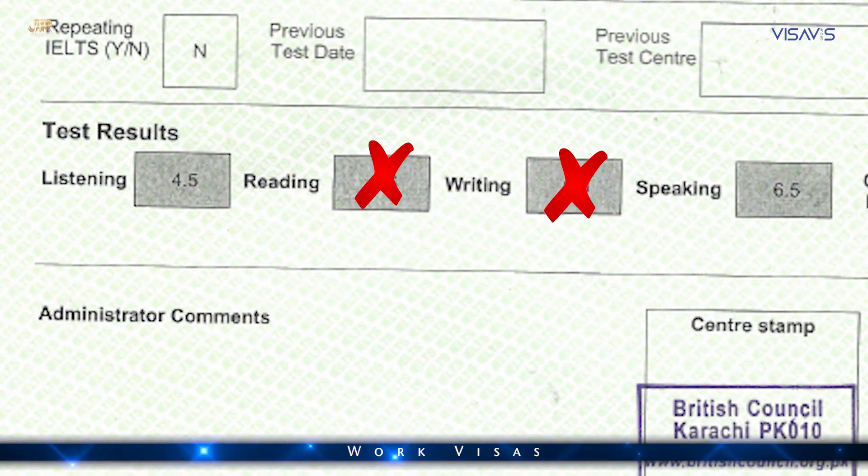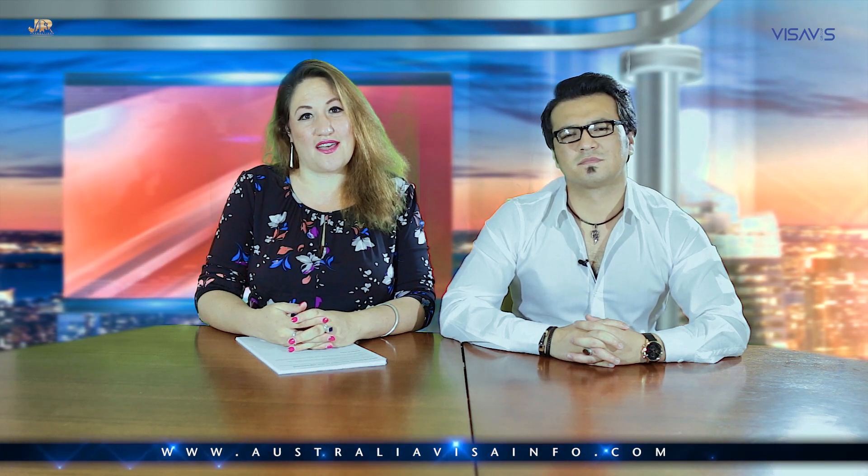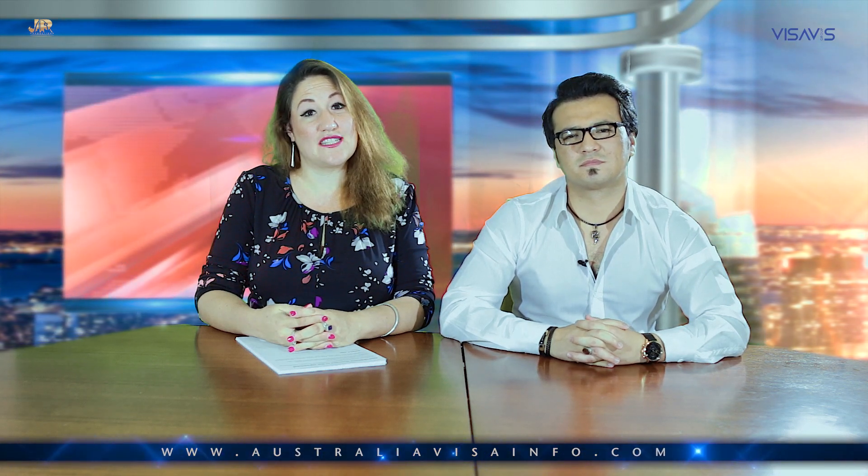There are also other requirements. The company that sponsors you needs to demonstrate that they haven't been able to find an Australian citizen or permanent resident to do that job, and that there is a genuine position within their business.